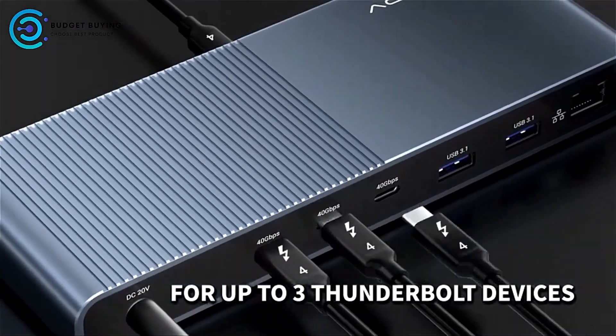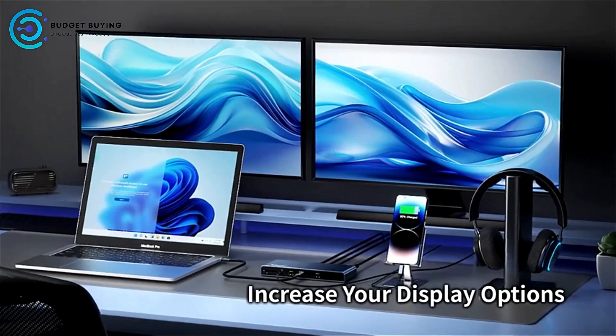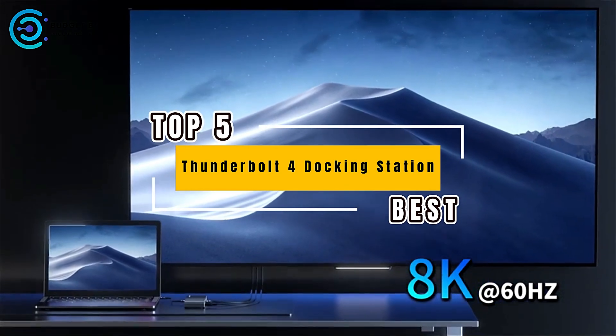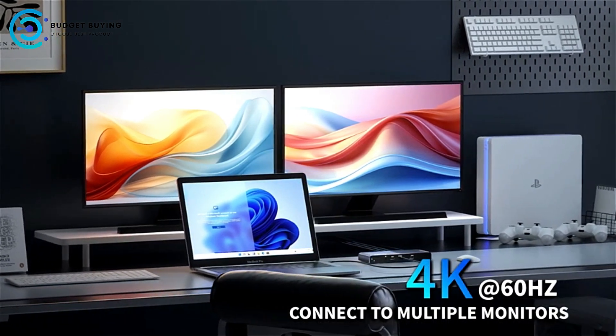Welcome back, tech enthusiasts. Today, we're diving into the world of Thunderbolt 4 docking stations. Whether you're looking to expand your laptop's capabilities or streamline your workspace, we've got the top 5 docking stations that can take your setup to the next level. Let's get started.